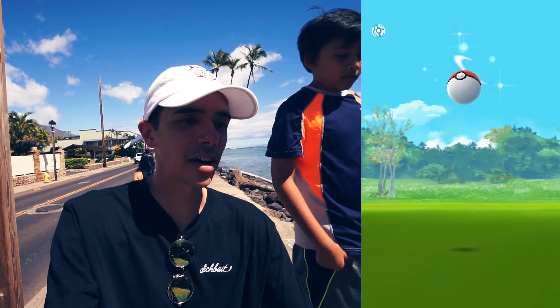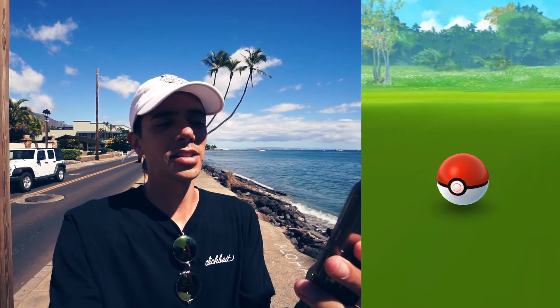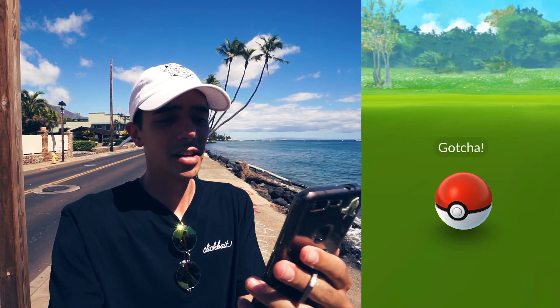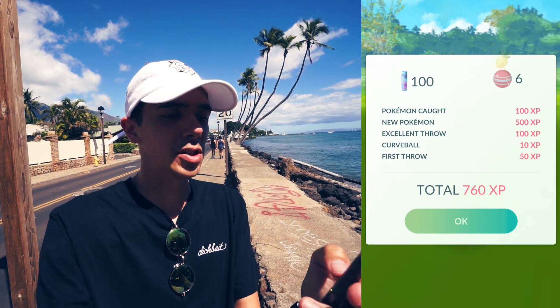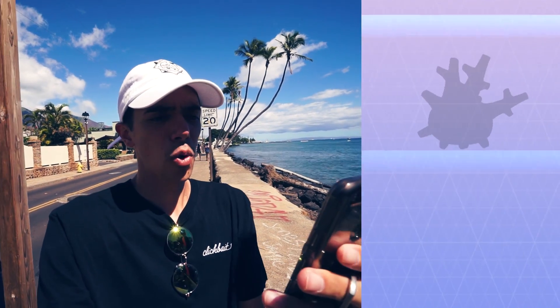Excellent throw, first try! I should have taken an AR picture — I guess I'll get another chance. Right here at Lahaina Front Street is probably the best place to find Corsola because it has the highest concentration of Pokestops and spawns. I should have had a lucky egg on.